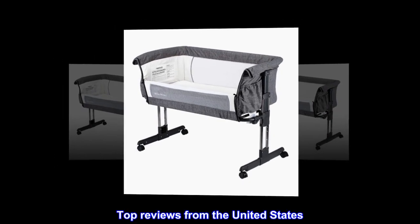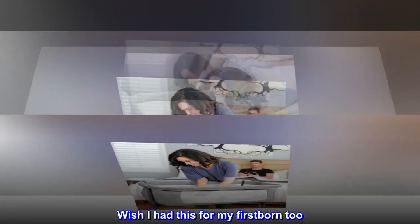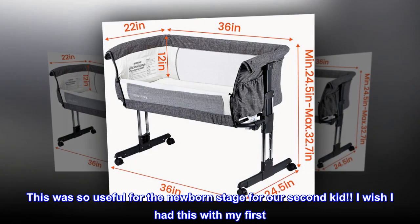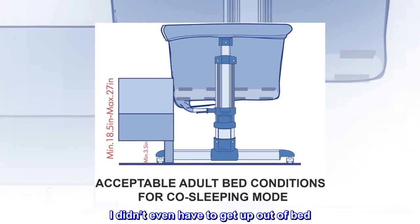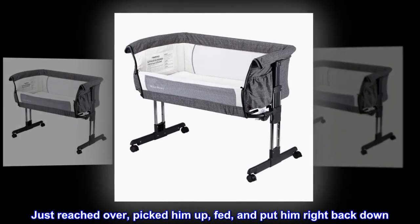Top reviews from the United States. Wish I had this for my firstborn too. This was so useful for the newborn stage for our second kid. I wish I had this with my first. It makes nighttime feedings a breeze. I didn't even have to get up out of bed — just reached over, picked him up, fed, and put him right back down.